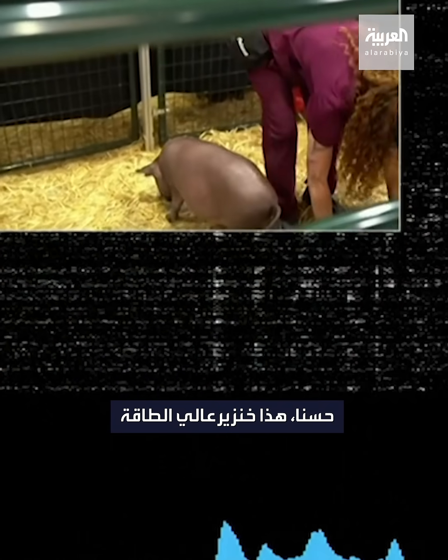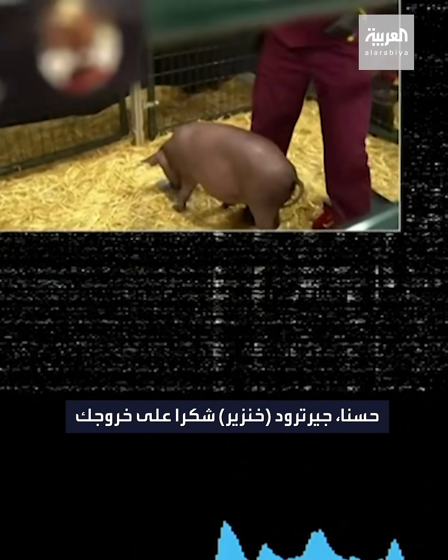It's a high energy pig. Alright, Gertrude, thanks for coming out.